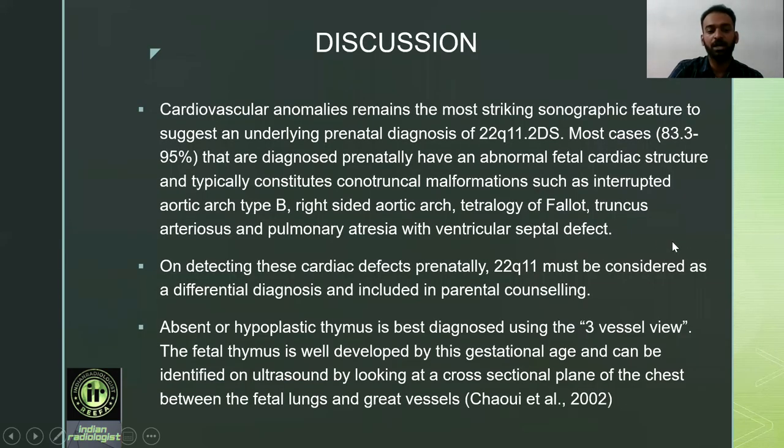Discussion: Cardiovascular anomalies remain the most striking sonographic feature suggesting an underlying prenatal diagnosis of 22q11 syndrome. Most cases diagnosed prenatally have abnormal fetal cardiac structure, typically conotruncal malformations such as interrupted aortic arch type B, right-sided aortic arch, tetralogy of Fallot, truncus arteriosus, and pulmonary atresia with VSD. On detecting these cardiac defects prenatally, 22q11 must be considered as a differential diagnosis and included in parental counseling. Absent or hypoplastic thymus is best diagnosed using the three-vessel view, as the fetal thymus is well developed by this gestational age.